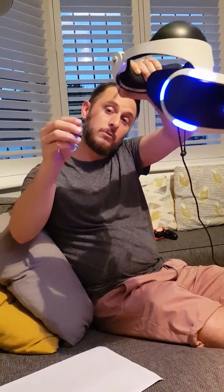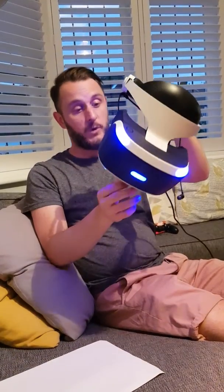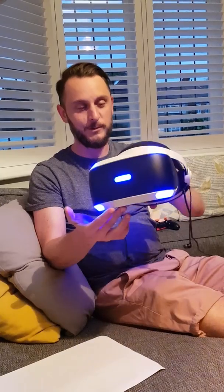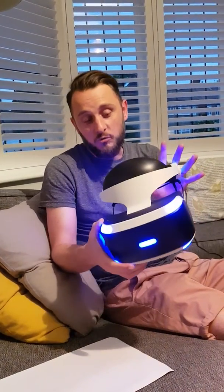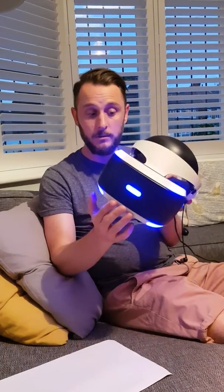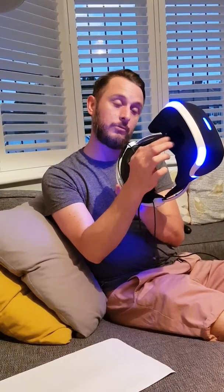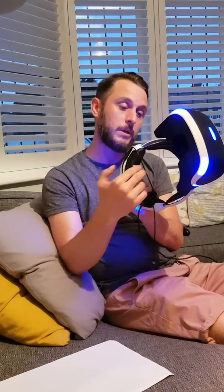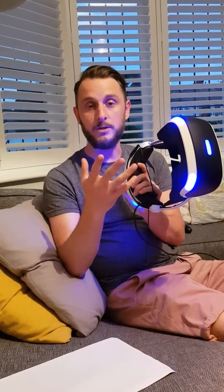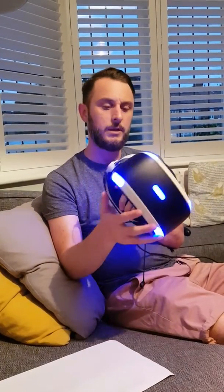It also comes — the new upgraded version — with built-in headphones which really does immerse you into that virtual world. On a rating out of 10 I would give it a 9. The only thing I find occasionally is it does allow light through the bottom, which sometimes will kind of distract you from fully immersing yourself into the game.